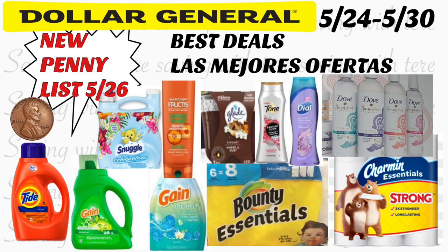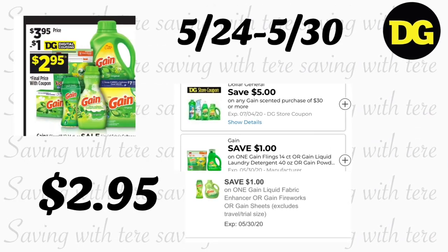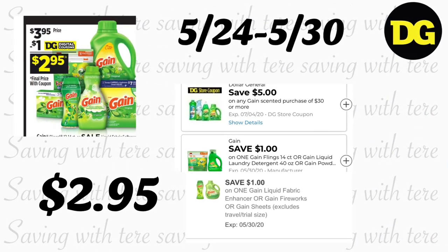Hey friends, welcome back to my channel! In this video I'm going to be sharing some of the best deals we have this week at Dollar General. These deals started today, Sunday May 24th, and the last day is Saturday May 30th. I'm also going to be sharing the new penny list for Dollar General, so make sure to stay till the end of the video.